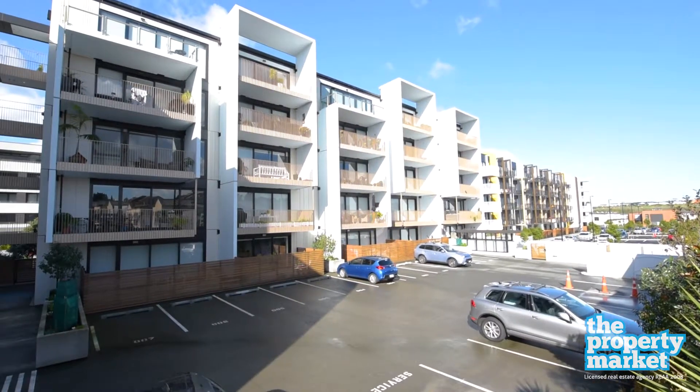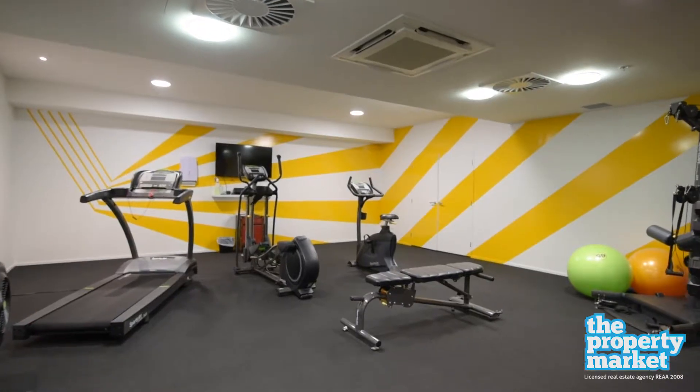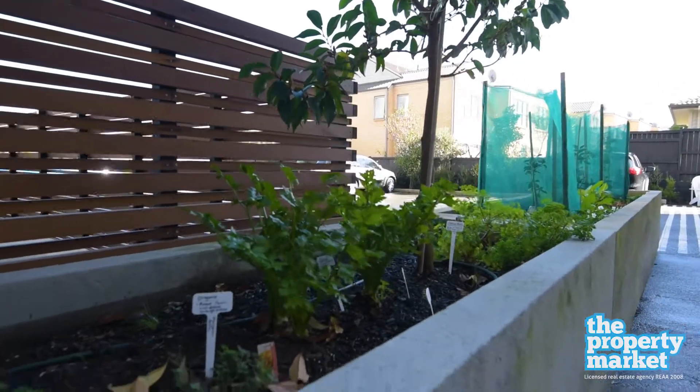At the award-winning Altera building, the facilities have an international feeling of sophistication and service and include a gym, changing room and well-tended vegetable and herb gardens.